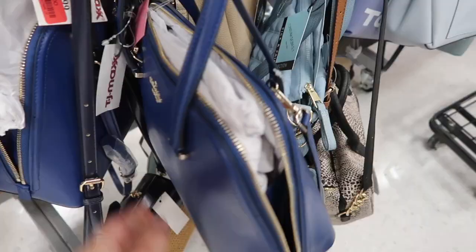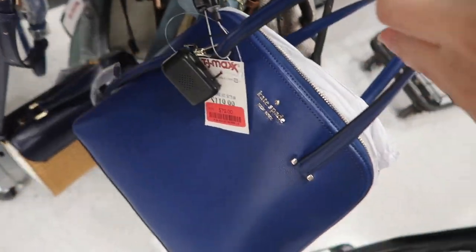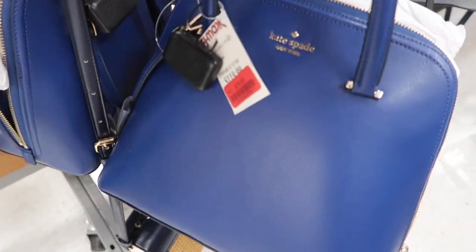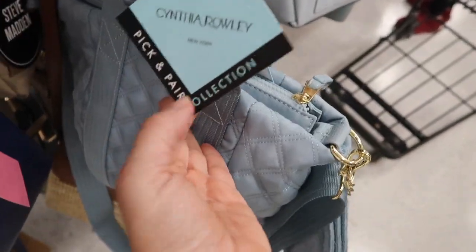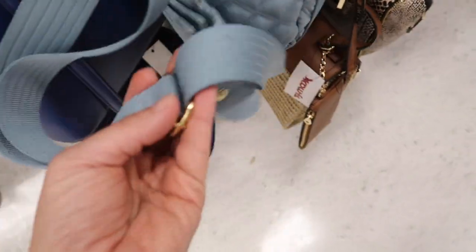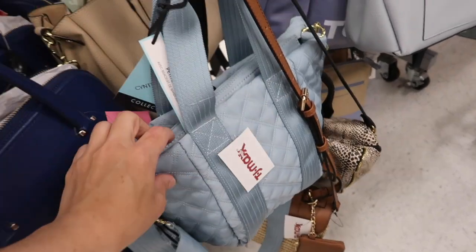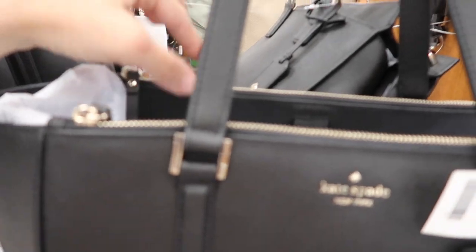Also seeing another Kate Spade - this one has the top handle, a little logo, flat bottom with the shoulder strap. Inside looks great and this one is on sale for $79. This nylon little top handle bag is from Cynthia Raleigh - it has a top zipper, a removable strap, a little coin purse, and the strap is adjustable. This one is $19.99.